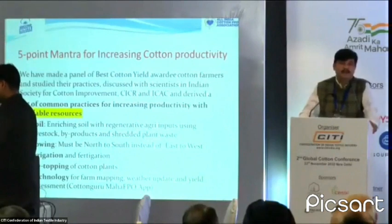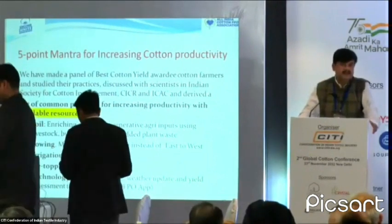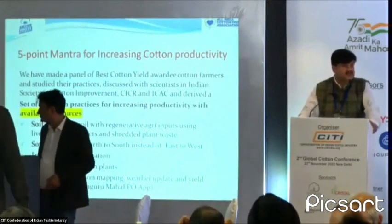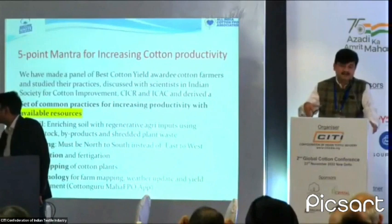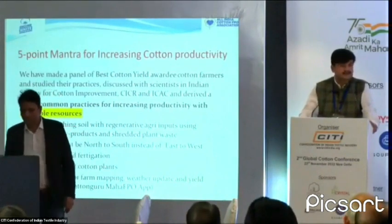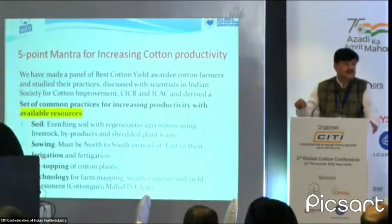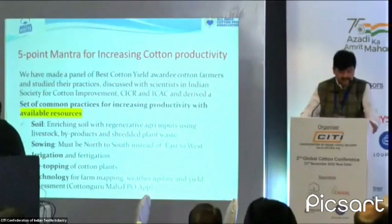Fourth is detopping — the canopy management that was being discussed. Detopping of plants increases yield by nearly 20 to 25%, and the machine cost is very low, only 600 to 700 rupees per machine. We have distributed many machines to our farmers. The industry can take this initiative and start to distribute and educate farmers about it. This innovation was made by a farmer himself, and we are selling it at only 600 rupees to our project farmers.